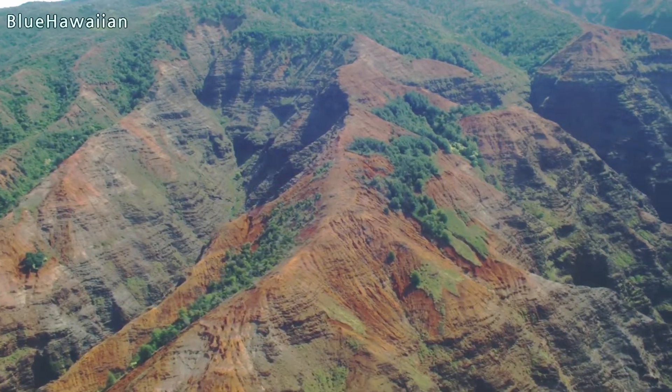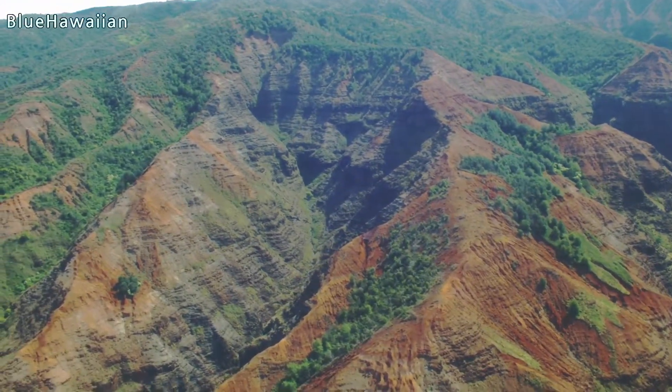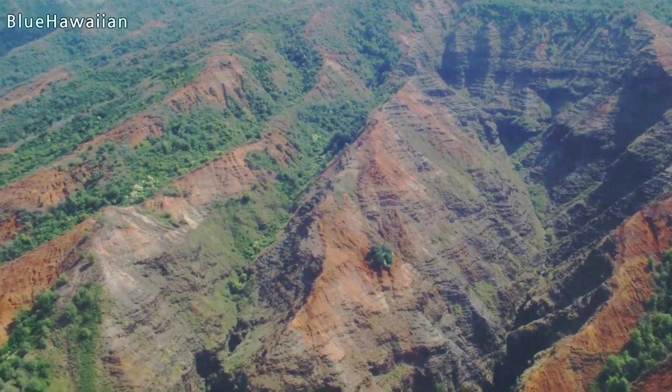You can see as we continue westbound how the terrain begins to change — how it begins to dry out and become more parched-looking. That is because we're now flying into the leeward side of the island, the dry side.